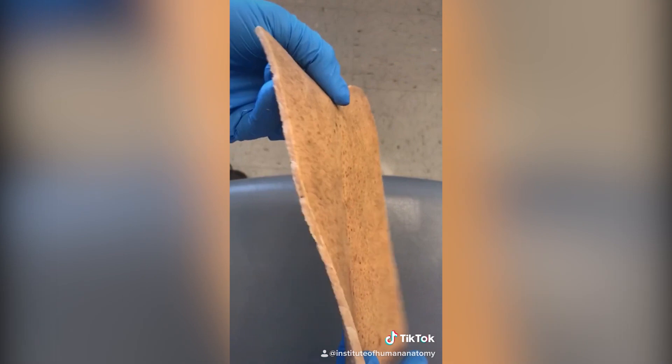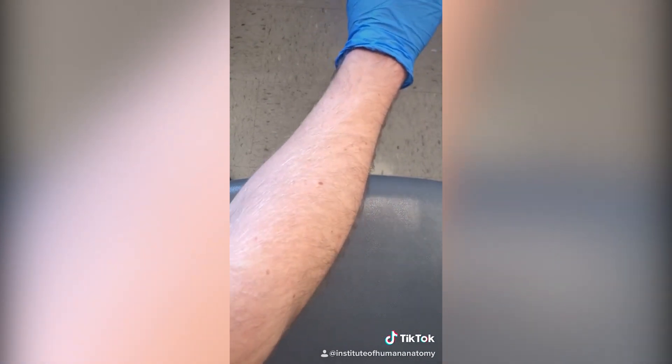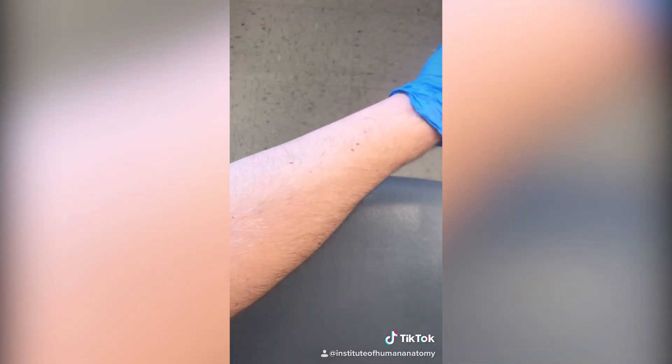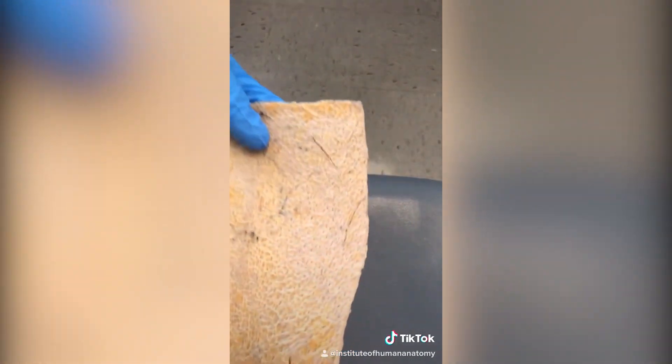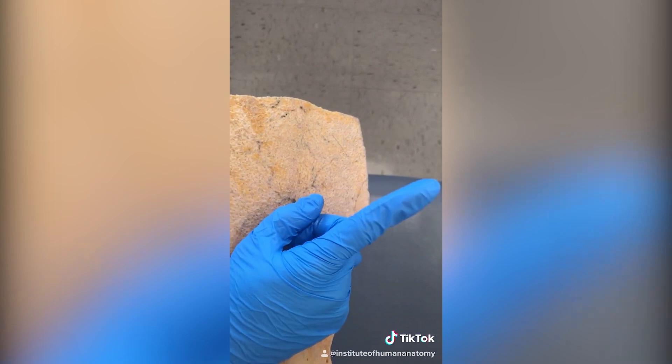The erector pili muscles contract and pull on the hair follicles so the hair stands straight up. Now this particular cadaver didn't really have a lot of hair on their back — that's where the skin is. But if you were to look at my arm hair, you would see I have considerably more hair here. Attached to all of those are tiny little muscles deep inside of the dermis that when they contract, pull the hair straight up.